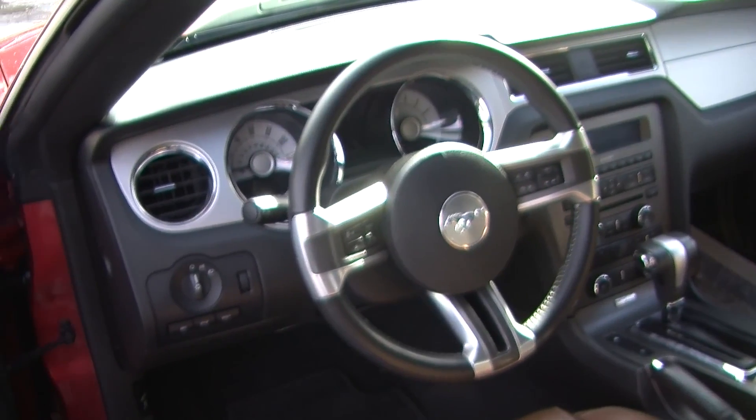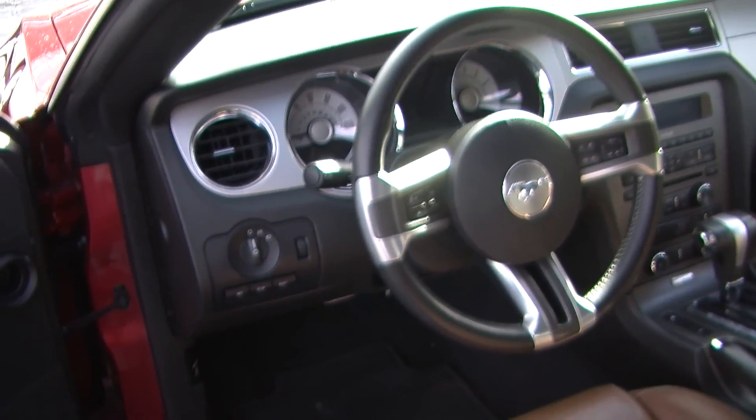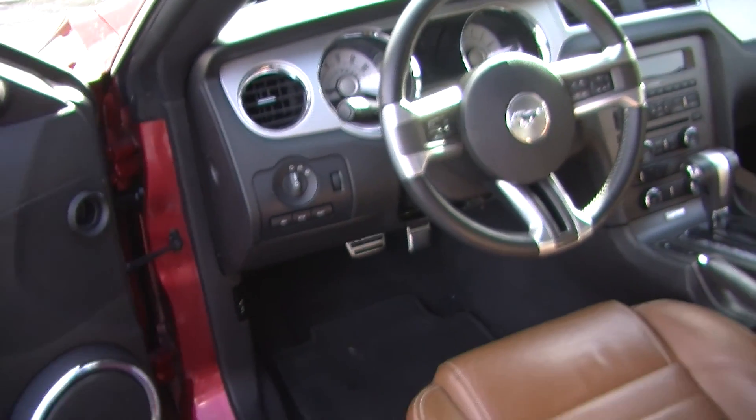It does come equipped with all the power options — windows, locks, mirrors, and seats. It has two seat belts in the back.